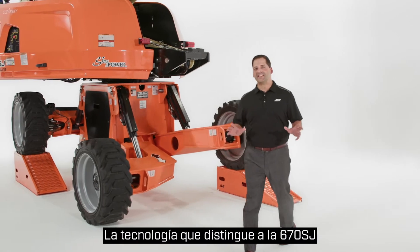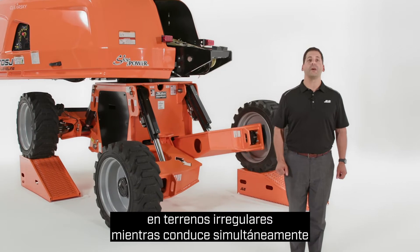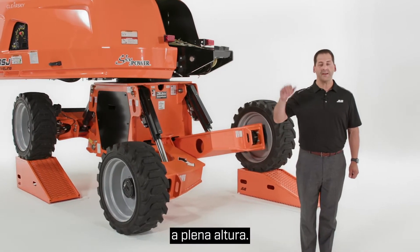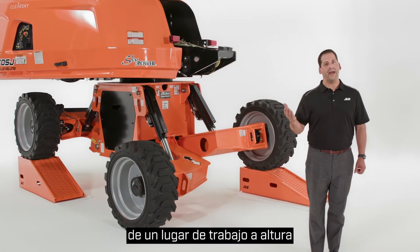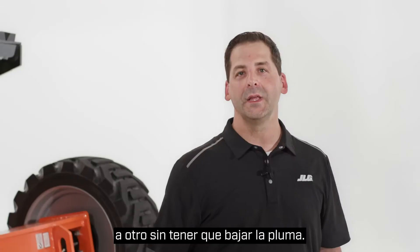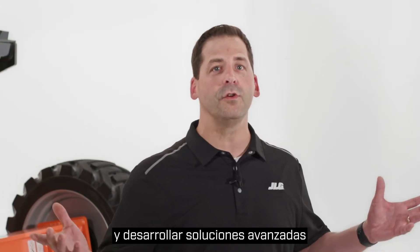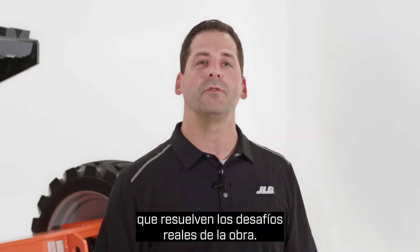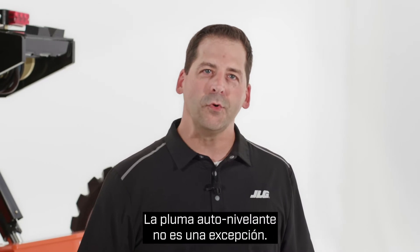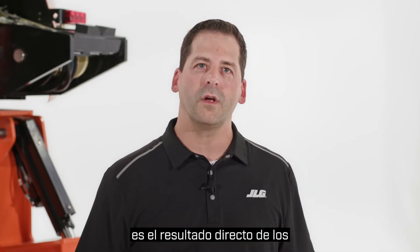The technology that sets the 670SJ apart is its ability to level itself on uneven terrain while simultaneously driving at full height. That means you can move from one height job location to another without ever lowering the boom. It's always been our mission to take customer feedback and develop advanced solutions that solve real job site challenges. The self-leveling boom is no exception — what you're going to see here is the direct result of end user input.